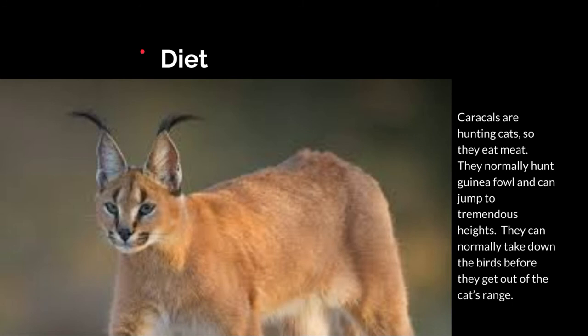Diet: caracals are hunting cats so they eat meat, of course, mainly because they're cats and they have hunter teeth. They normally hunt guinea fowl and can jump to tremendous heights. They can normally take down the birds before they get out of the cat's range. I think — correct me in the comments if I'm wrong — they can jump up to heights of ten feet, which is still pretty tall for an animal that's about the size of a house cat. This is basically the wild, more agile variant of the house cat.